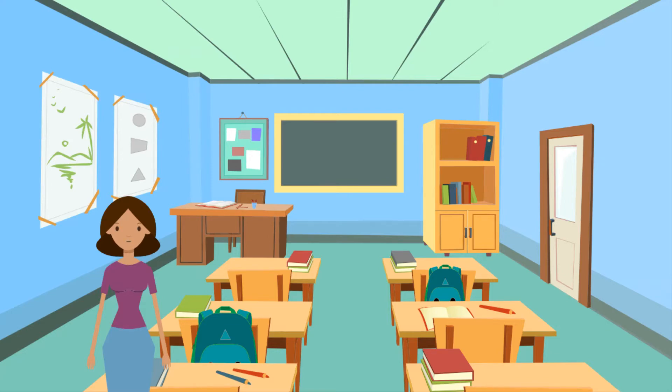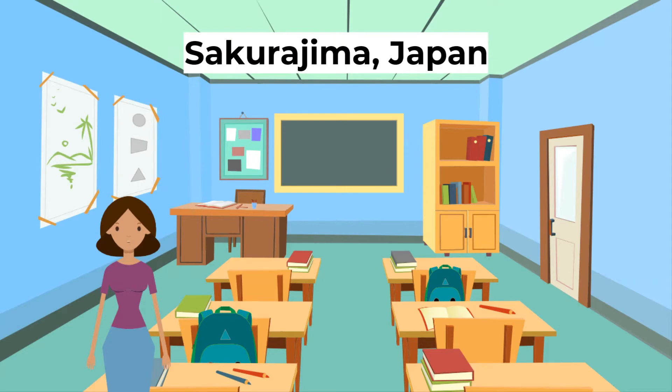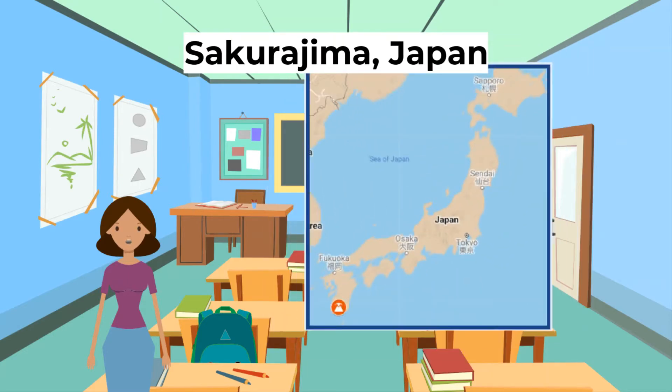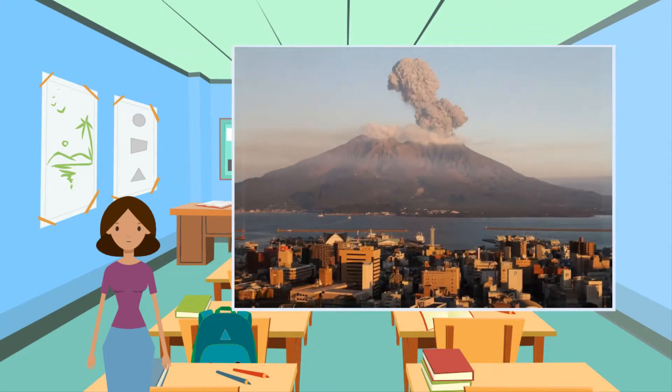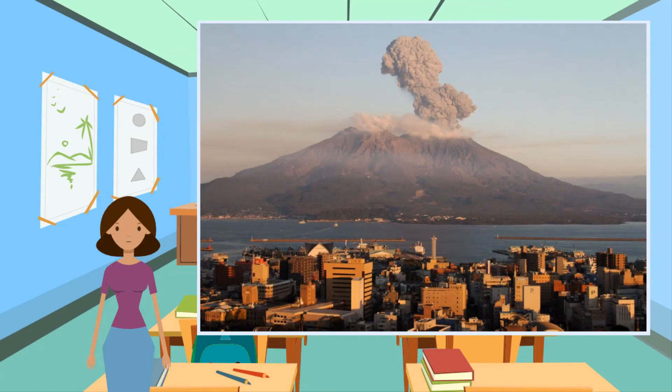Firstly, a volcano in a developed country: Sakurajima in Japan. Sakurajima is a composite volcano, also called a stratovolcano, located in southern Japan. The volcano has been extremely active since the 1950s — in some years up to 200 eruptions have taken place. Sakurajima is on a convergent plate boundary where the Pacific Plate subducts beneath the Eurasian Plate, causing eruptions to be explosive, producing lots of ash, pyroclastic flows,